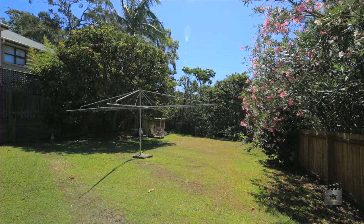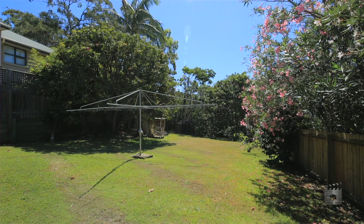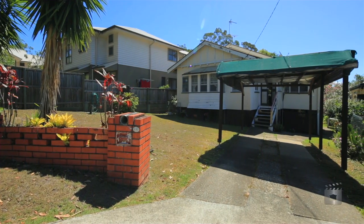Location is second to none, with Southport being the hub of the medical, legal and education industries. 14 Egerton Street, Southport.